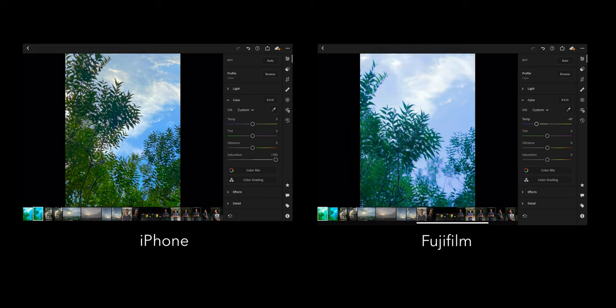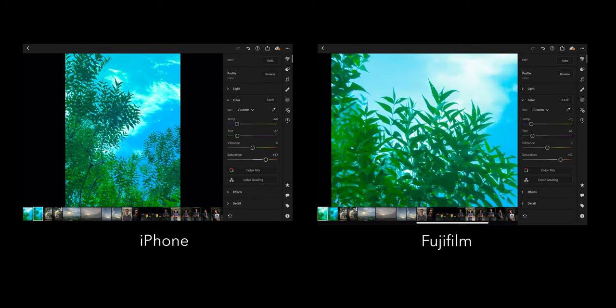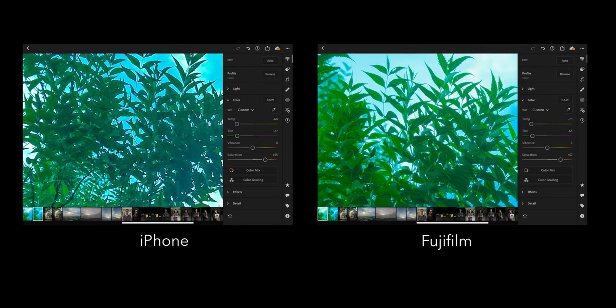The amount of color information present in an image is called its bit depth. To see this, let's jump into Lightroom. Let's turn down the temperature and tint slider all the way and boost the saturation to 100%. With these extreme adjustments, we can see that the iPhone's image breaks apart, whereas the one from the Fuji holds it pretty well. This is because the Fuji's image contains way more color information than the iPhone's image.